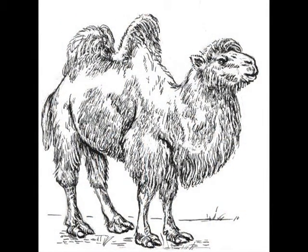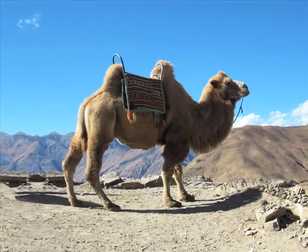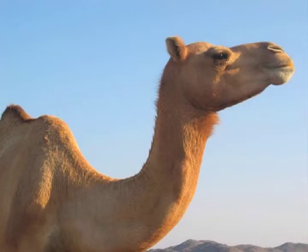The two humps aren't there for saving water, like most people think. The camel uses them to store fat. To save water, the camel uses its big stomach system. It has the ability to drink 120 liters of water in just 10 minutes. With that stock, the camel could survive 2 weeks without drinking water, or up to 30 days without eating anything.